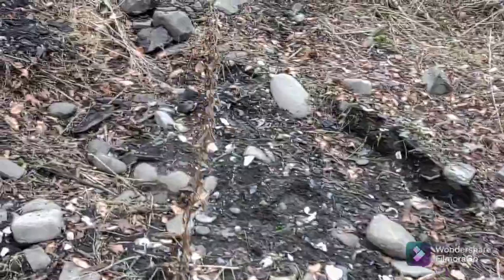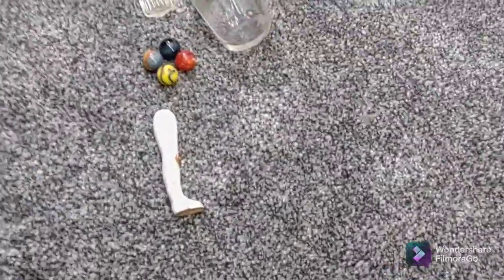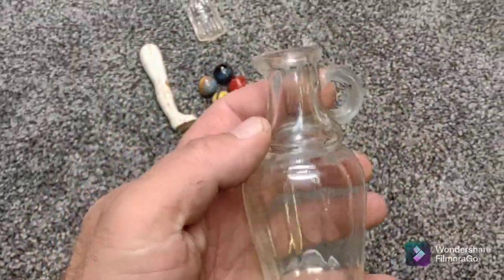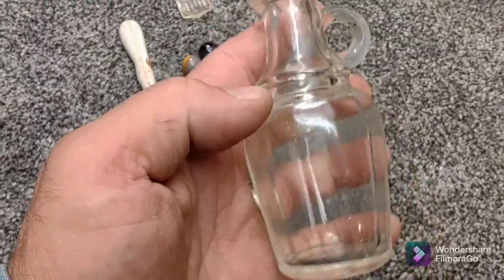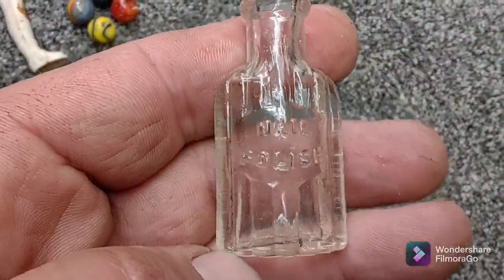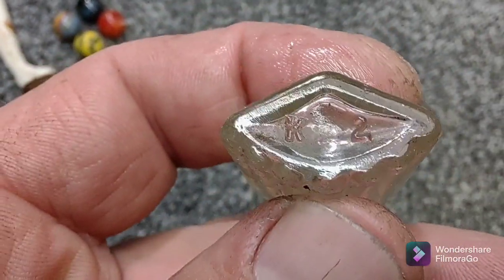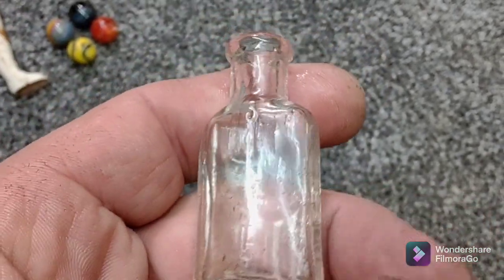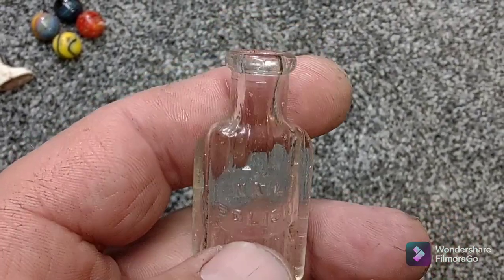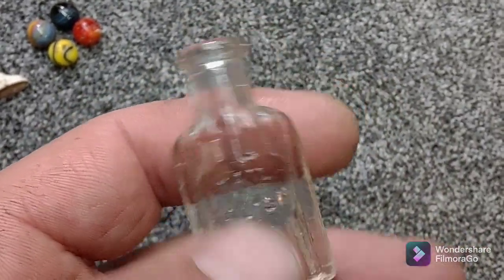I need to recharge, I need a steak. Over and out - maybe I'll do a wrap. Alright, I put in some time, it's kind of slim pickings but I'm happy with it. This cleaned up good - it's got that yellow hue to the glass, probably has some manganese in it. Now look at this little one - this is cute, nail polish, cork top.